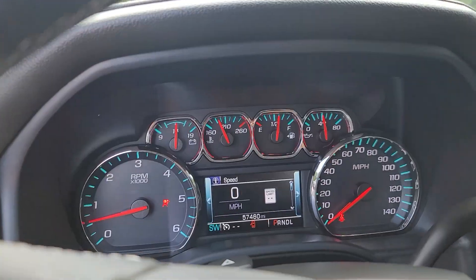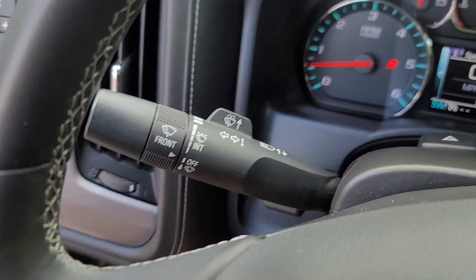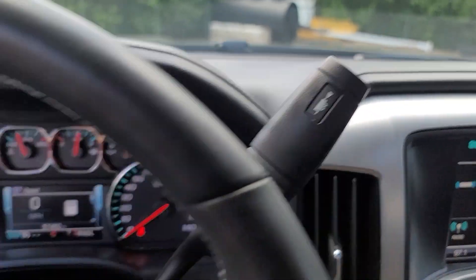Wireless charging station, heated driver's seat, navigation system, keyless entry, premium sound system, fog lamps, backup camera, heated mirrors, power passenger seat, remote engine start.